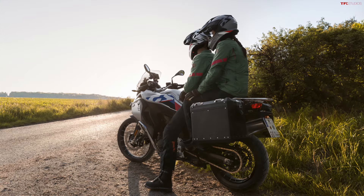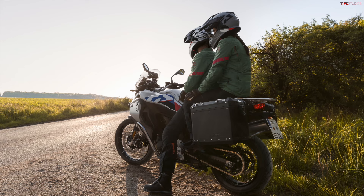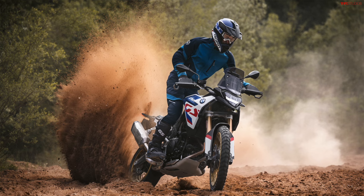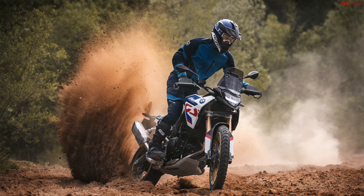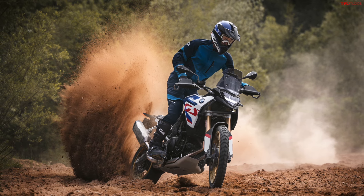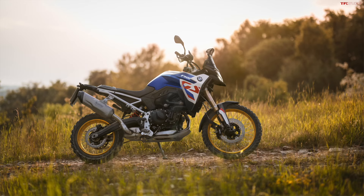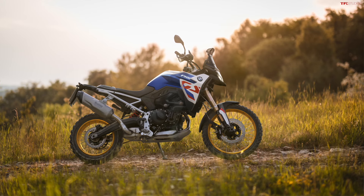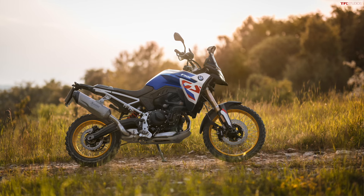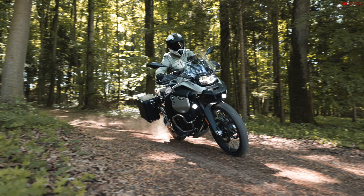Tech is also a big feature that's new for these adventure bikes. You've got a 6.5 inch TFT and a lot of standard features. The F900 now gets a new LED headlight, standard heated grips, and standard ride modes — rain and road. If you want extra tech, you can opt for the ride modes pro, which gets you dynamic, enduro, and enduro pro riding modes. You also get ABS pro and traction control as standard. Optional extras include drag torque control and keyless ride.